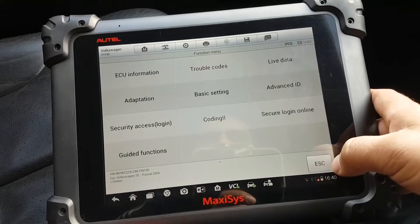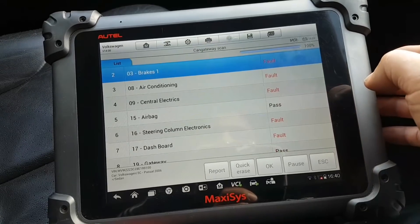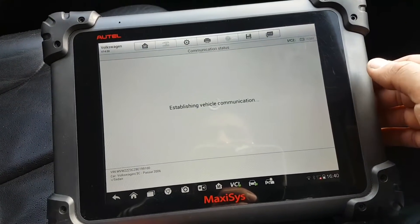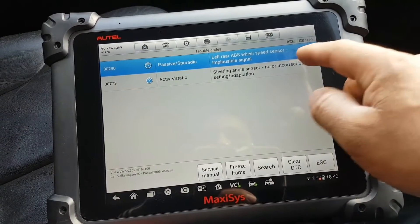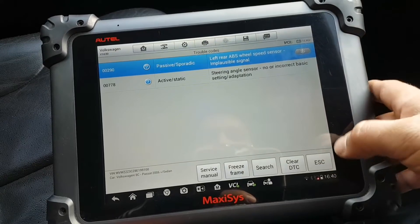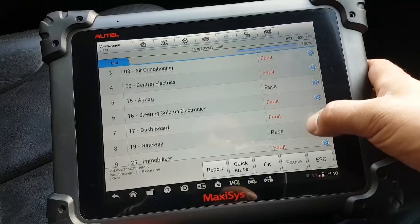Let's go to ABS to see if it points to the same fault — if it does, fixing one thing may resolve everything. There we go — real wheel left, that's passive, not too worried about that for now. But steering angle sensor is flagged here in the ABS module as well.